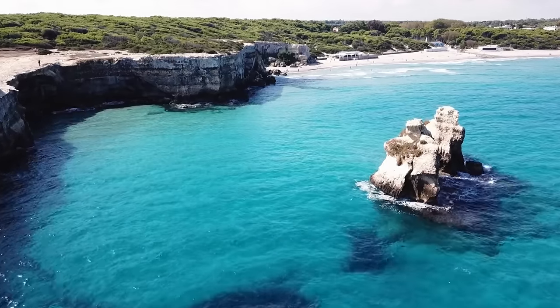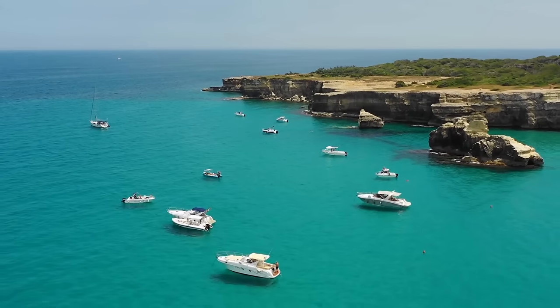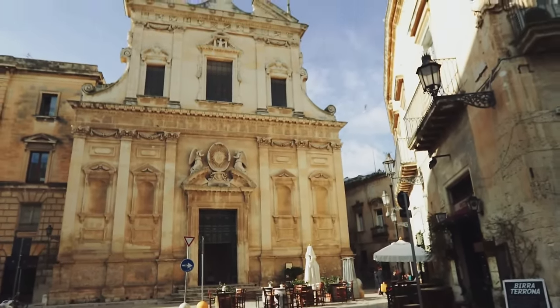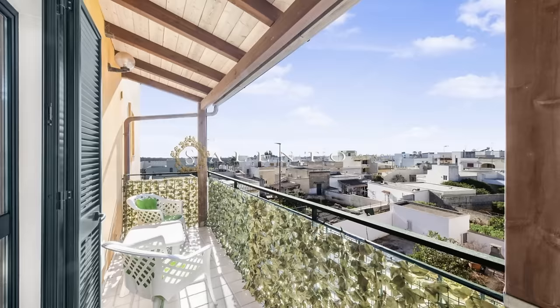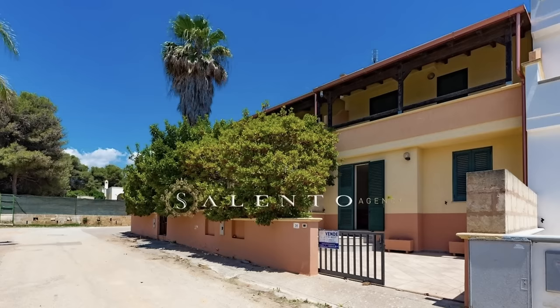Imagine living your retirement just minutes from incredible beaches, or owning a vacation home in an area dotted with charming historic towns filled with friendly, welcoming people — and all for about half the cost of living in the United States. In this video, I'm going to show you six cheap properties in the south of Italy that are waiting for you to come and write your next chapter of life.